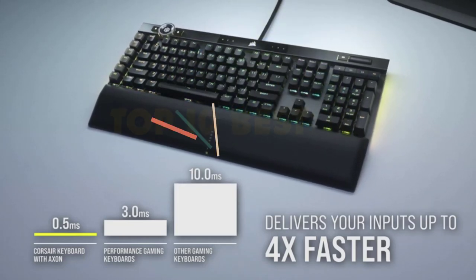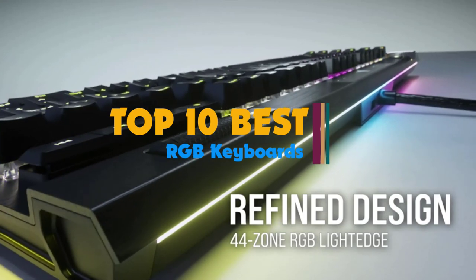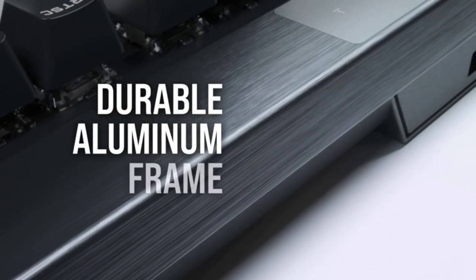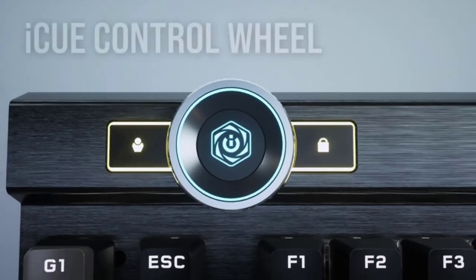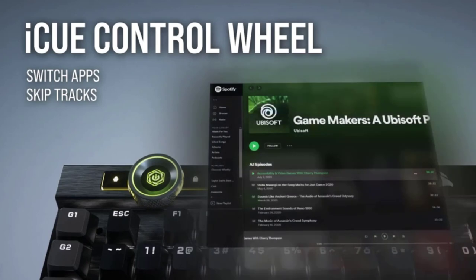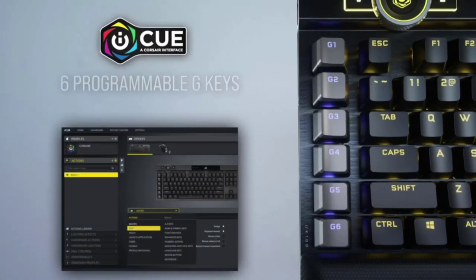Hi guys. RGB keyboards are the sports cars of the keyboard world. You don't need one, but they are sure nice to have. These LED backlit keyboards generate custom colors by projecting simultaneous combinations of red, green, and blue light, creating millions of possible hues. The effect can be mesmerizing under the right circumstances.